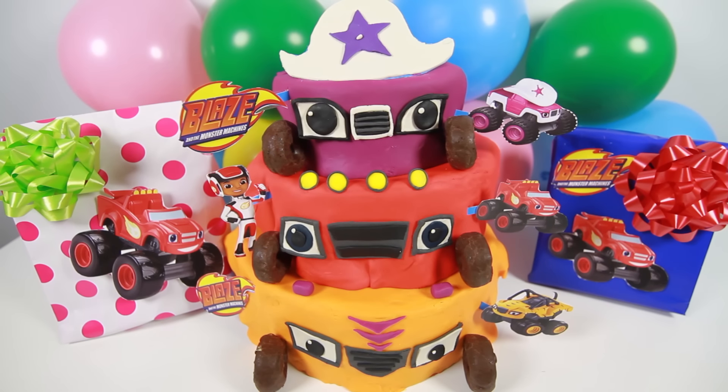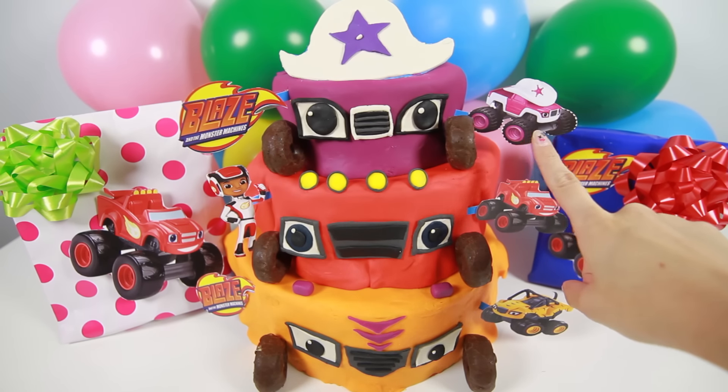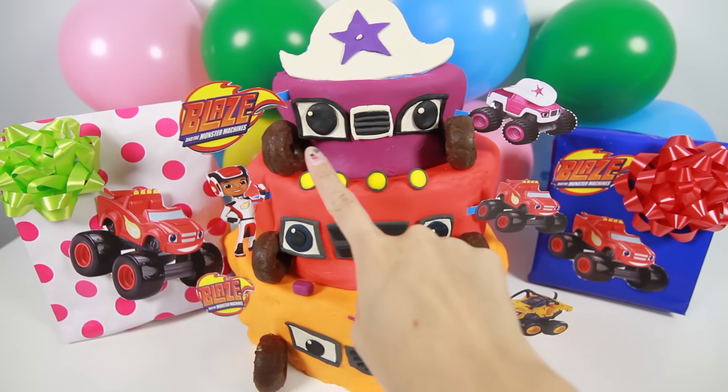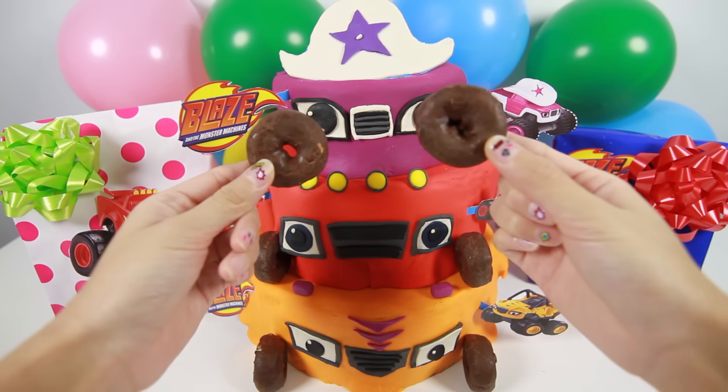Let's first take a look at this special birthday cake. On top we have Stella, the purple monster truck. Stella wears a white cowgirl hat with a purple star. And here are her two front wheels. The wheels on her cake aren't real wheels — they're mini chocolate donuts!